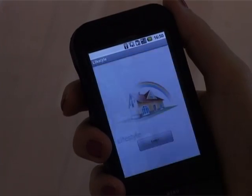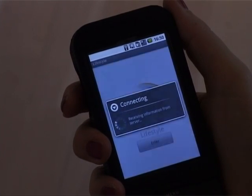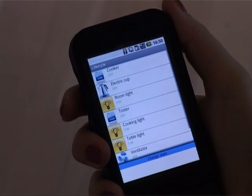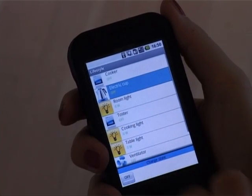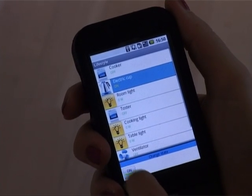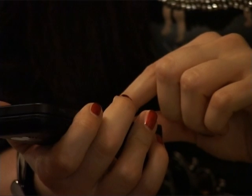Power consumption monitoring enables various applications for energy efficient houses and buildings. In places where power consumption should be limited, such as hotel rooms, exhibition areas and public facilities, in places where sensitive equipment should be protected from power overload,